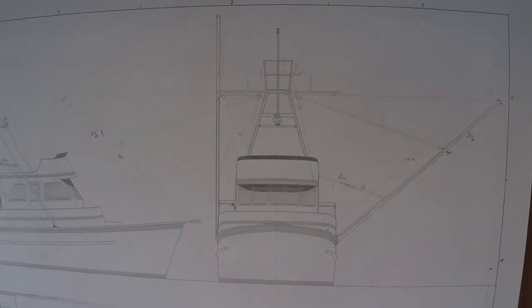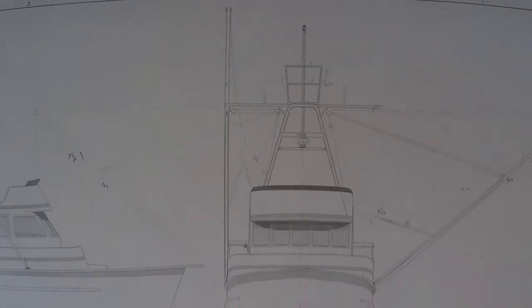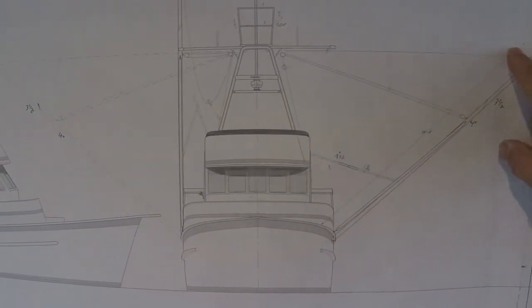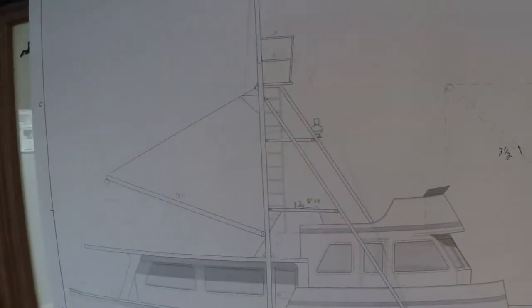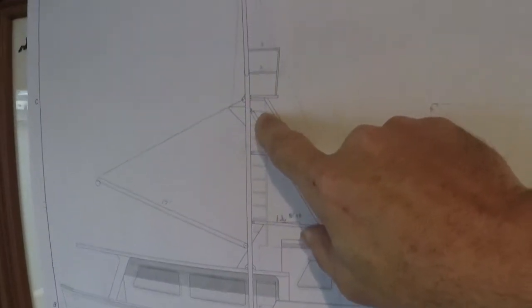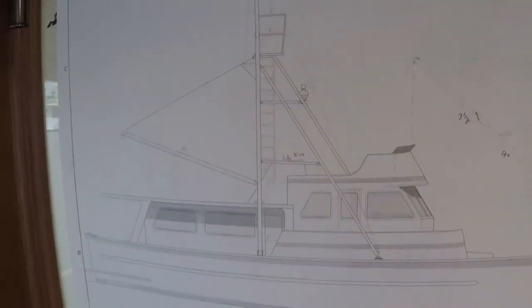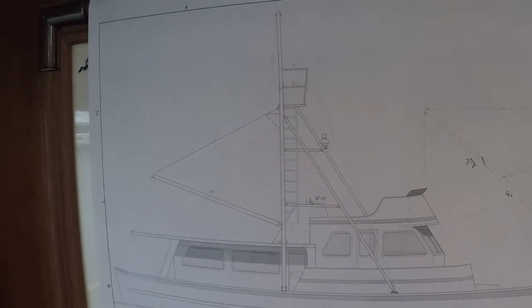Here are the final drawings of the new superstructure that will be on SeaVenture. This shows the para-vein pole in the up position. This side shows the para-vein pole in the deployed position. The new superstructure and crow's nest. Here's a side view of the same thing. You can see the boom, the ladder that will go up to the crow's nest, and the para-vein poles in the up position. So the new drawings are what we're moving forward with.